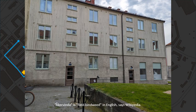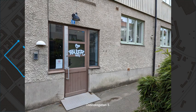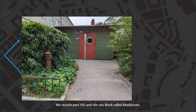Åkervinda is field bindweed in English, says Wikipedia. Ostindiegatan number 1. We recycle part 393 and the Cityblock called Maskrosen.